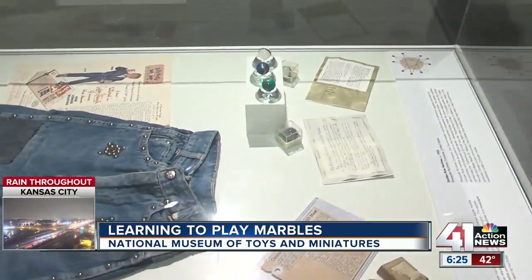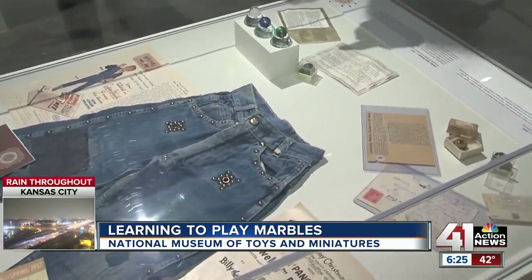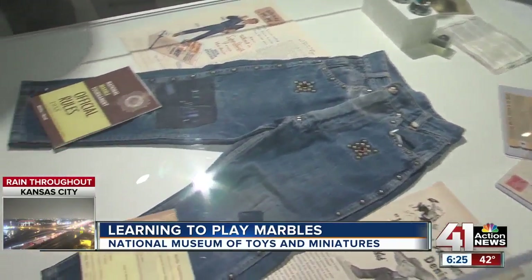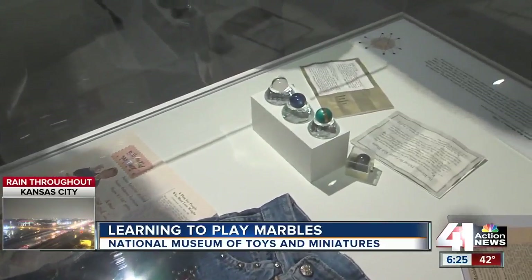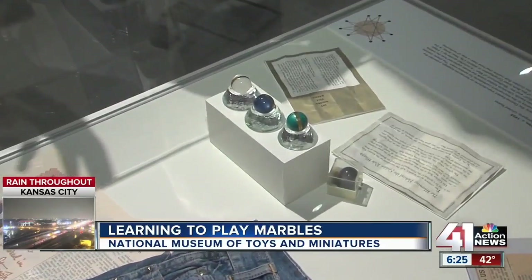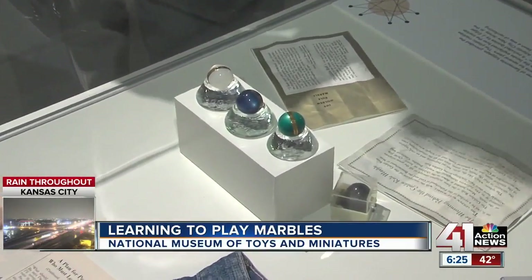What an exciting thing to do. You've got so much history, the official rules here, and a lot of very fancy-looking marbles in this display case. These are the golden rule marbles, teaching children what the golden rule was. And these jeans as well — the official jeans of the tournaments had reinforced knees so that you wouldn't wear your knees out while playing.